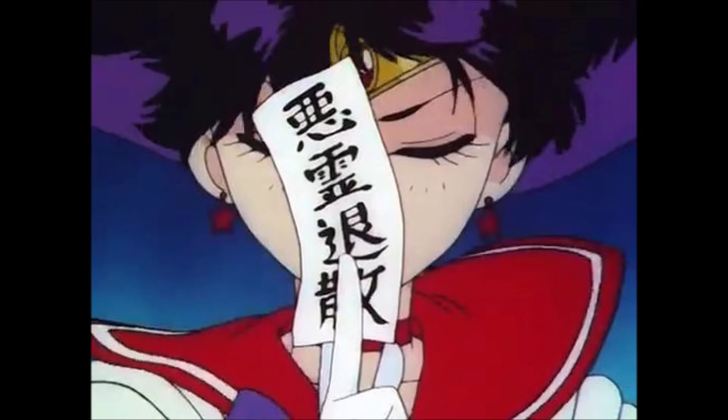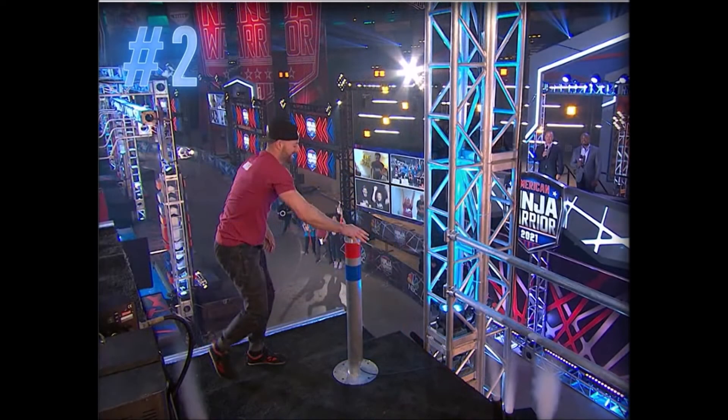In no particular order, I can see eight-time vet and gym manager Mike Salindsay advancing to the finals. Mike made it to Vegas four of his seven previous seasons, and I think he has what it takes to get there again.